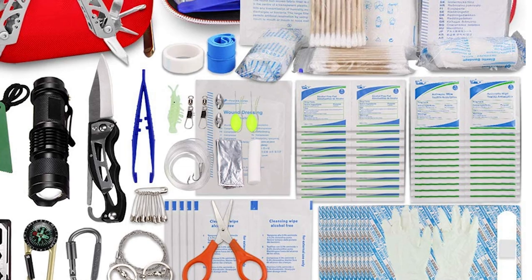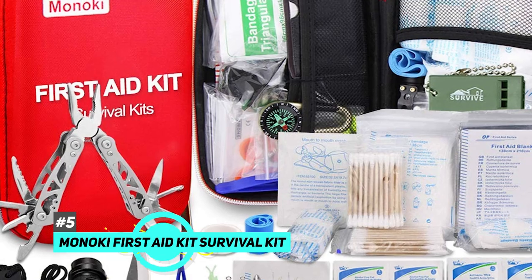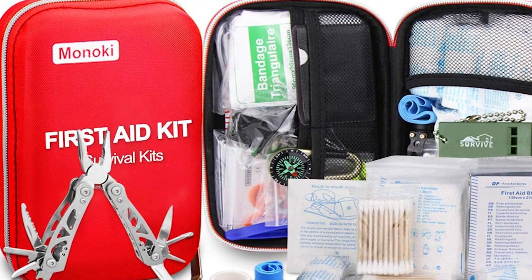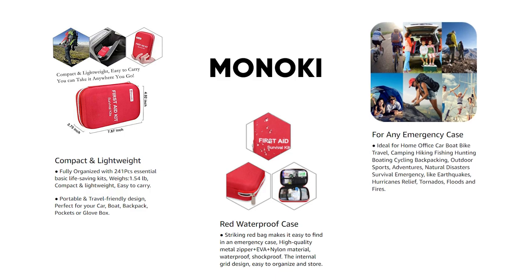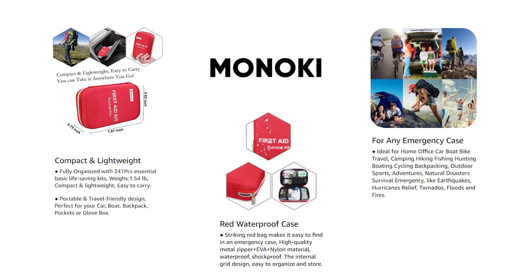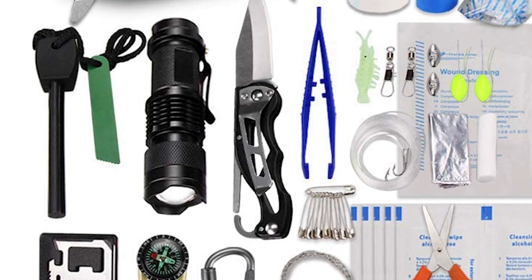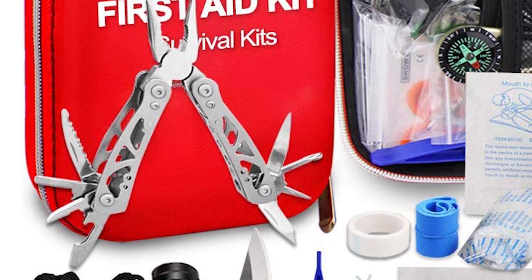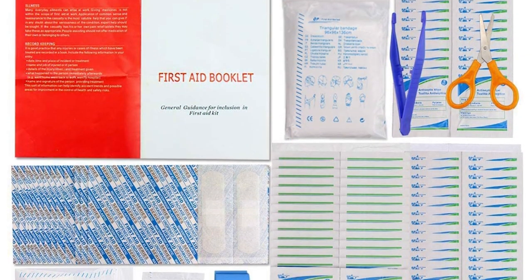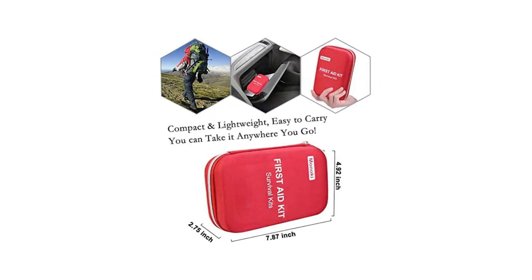Last up we have the best portable option and that's going to be the Minoki First Aid Survival Kit. This is a 241-piece portable emergency kit that's great for a ton of different scenarios but won't take up much room in your bag. Its easy-to-transport case is also waterproof and is a great companion to a larger emergency kit. The 241-piece kit includes everything from medical gloves and bandages to a small pocket knife and multi-tool, a pocket-sized flashlight, a compass, and a fire starter kit. It also includes first aid items and blankets to keep you treated and warm.